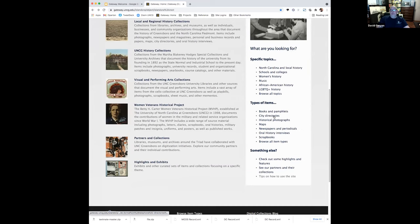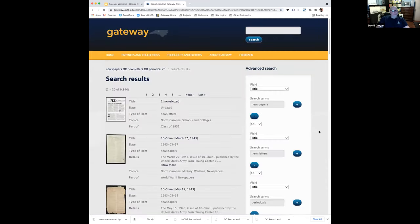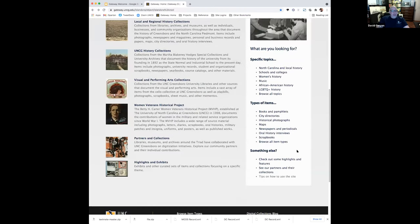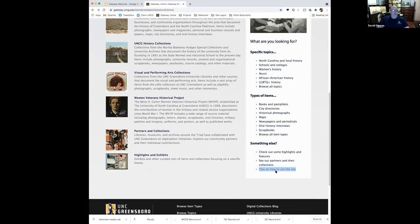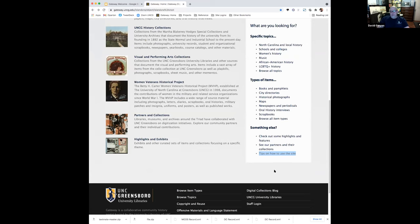You can also browse by types of items — say you wanted to look at just photographs or just city directories. Let's go to newspapers and periodicals: 9,840 items, and that could be anything from newspapers to magazines to newsletters. City directories rock the universe — I use them in my own research all the time. There are also links to highlights and features, partners and their collections, and tips on how to use the site, which doesn't work quite yet but will be a cool thing we'll be adding very shortly.